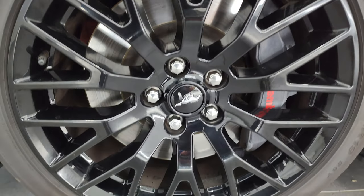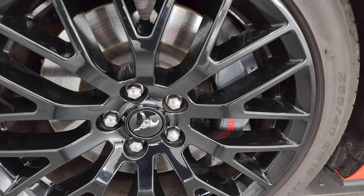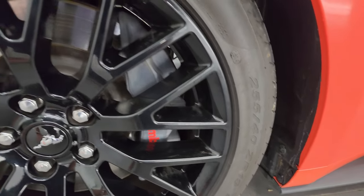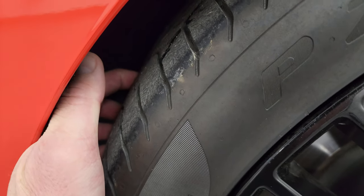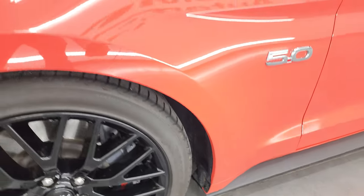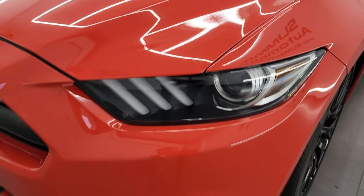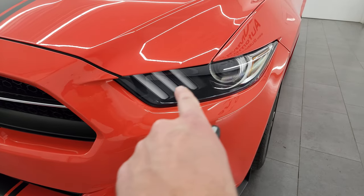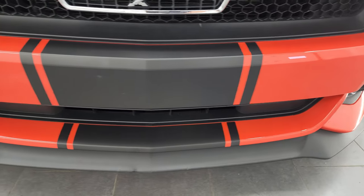This one comes with the painted alloy 19-inch wheels and the Brembo brakes, part of that performance package. It comes with Pirelli P Zero 255/40 ZR19 tires, and in the front I would say we have a really good amount of tread left — probably 60-70% of the tread left on those tires. The front fender is absolutely perfect, no dents or dings. It comes with the HID headlamps, the LED fog lamps, and the LED running lights. We'll turn all those on at the end of the video so you can see just how nice and bright they are.